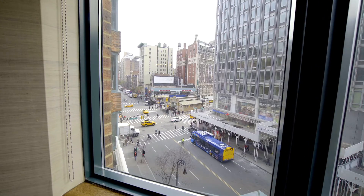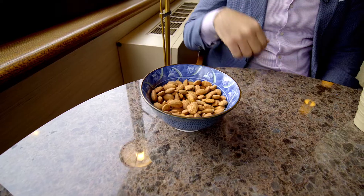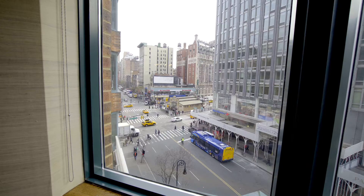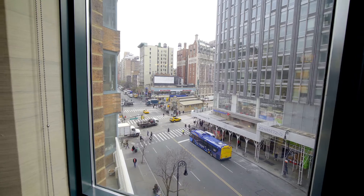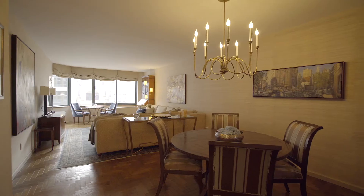Hi there, I'm Barak Dunayer of the Teplitsky Dunayer team at Douglas Elliman. Today I'm sitting here at my favorite spot — it's a great place to have your coffee, maybe some almonds, and really enjoy yourself as you get a little glimpse of Central Park. I'm right here at the Alexandria, 201 West 72nd Street, Apartment 5C.